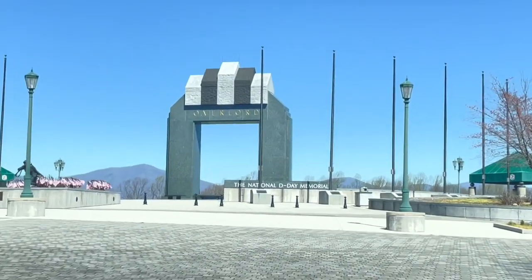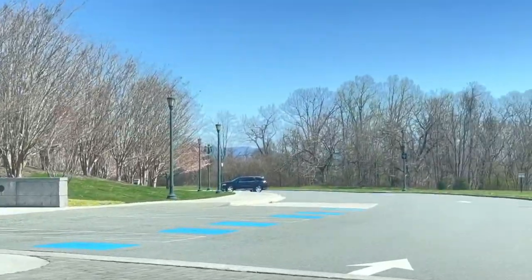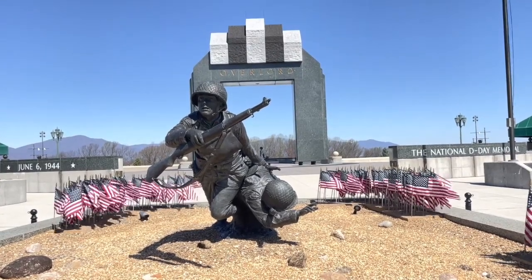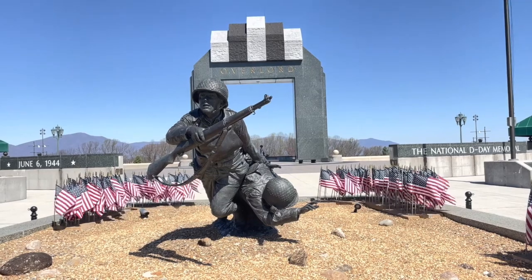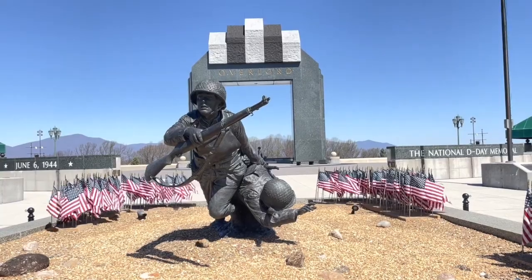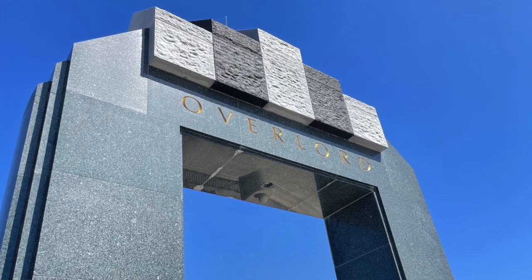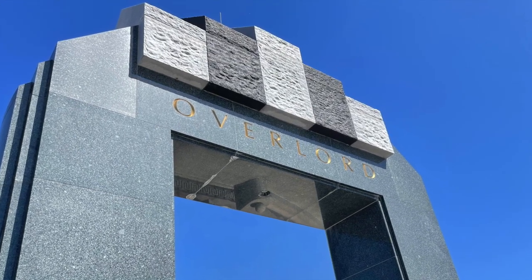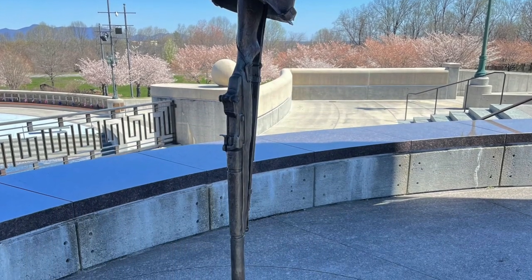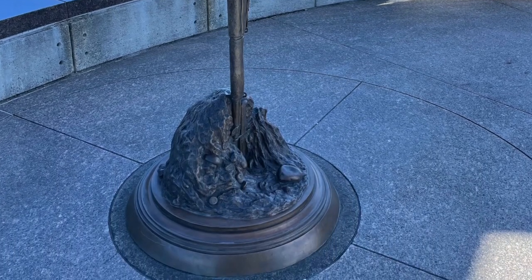As you drive up you pass Victory Plaza. The main feature of this area is the Overlord Arch. This triumphal arch is 44 feet and six inches tall, representing the date of D-Day in the sixth month of 1944. D-Day is a term used to note the date on which a military operation will be initiated — used either when the specific date hasn't been determined yet or when secrecy is necessary. This sculpture called Final Tribute shows how temporary shallow graves were marked with the soldier's inverted rifle stuck in the ground and topped with his helmet and dog tags.